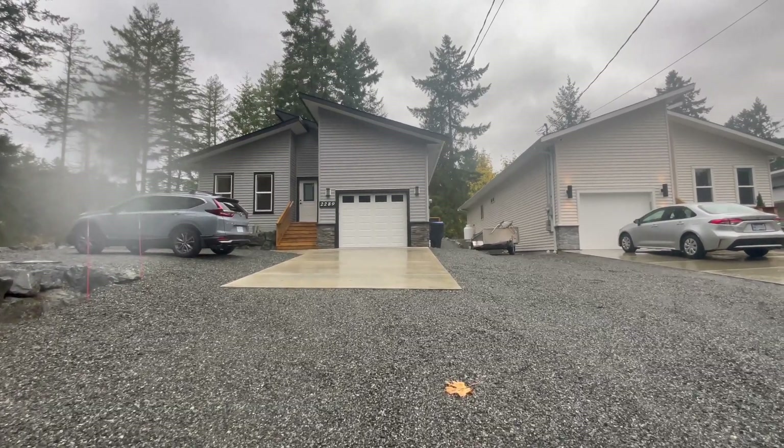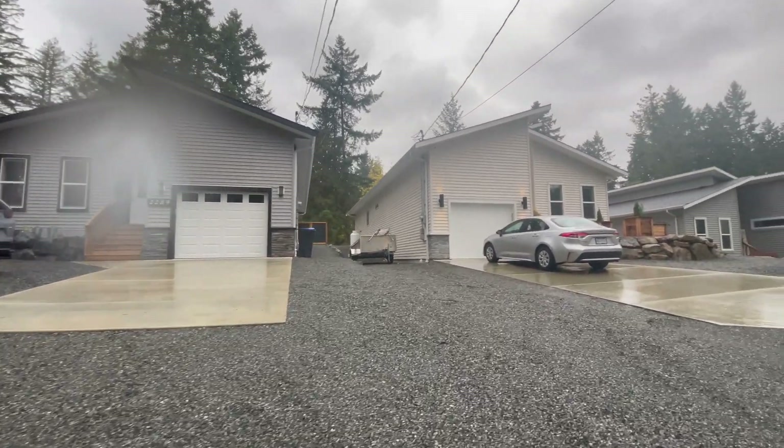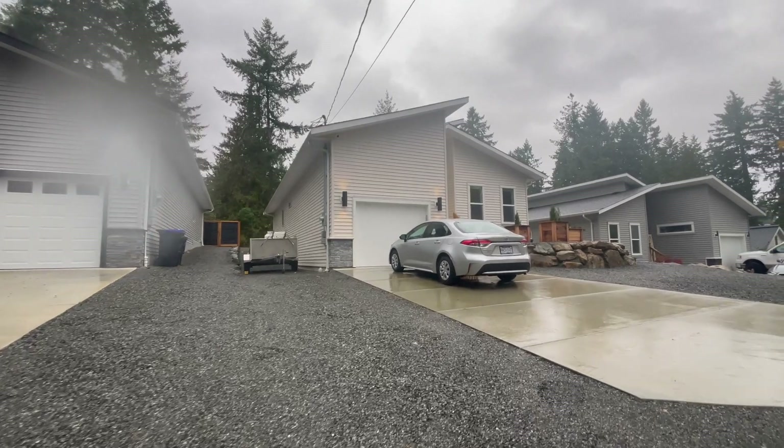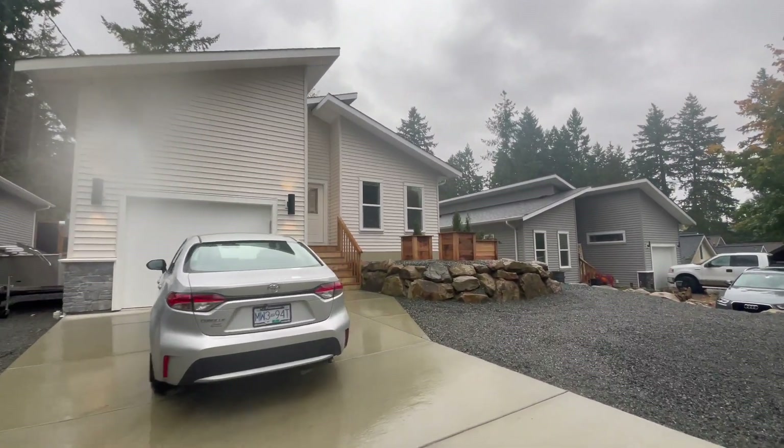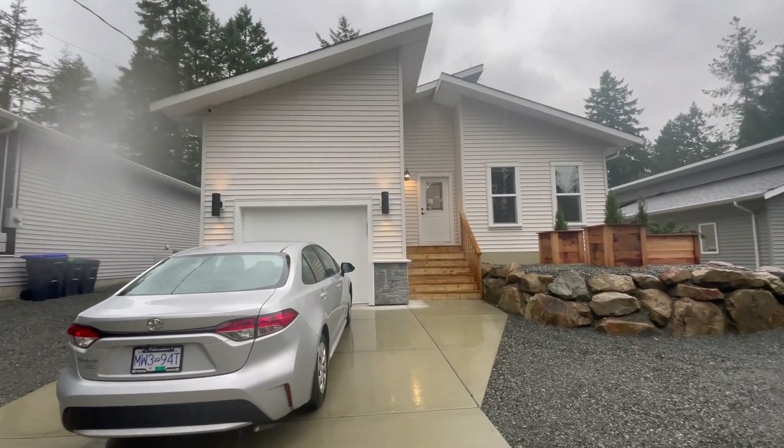Now we're in Extension. This is 2283 South Wellington Road — it's a 2022 build, so you get a brand new house without paying GST. Extension is about 11 minutes from where we were in Cedar, just heading west. It's still south Nanaimo, and there aren't a lot of new developments like this around here — this is kind of an older build area. I'm excited to see what this one looks like, so let's go have a look inside.